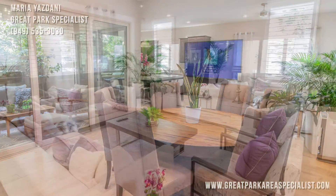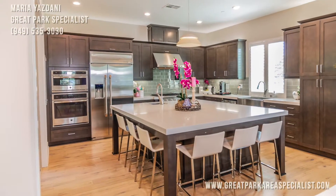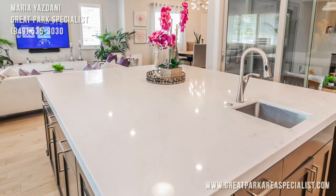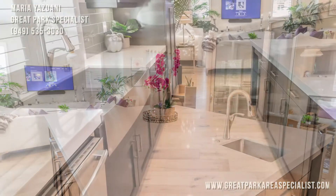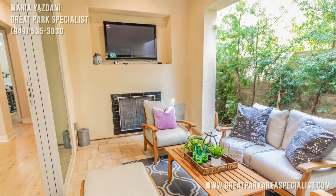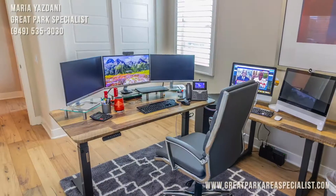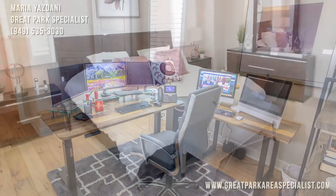We're gonna do a video walk of 155 Stellar. It has a premium location, corner lot, exceptional view. It's a four-bedroom with covered patio and a loft, covered deck on the second floor, bonus deck on the third floor. You will love this entertainer's dream home with endless upgrades.